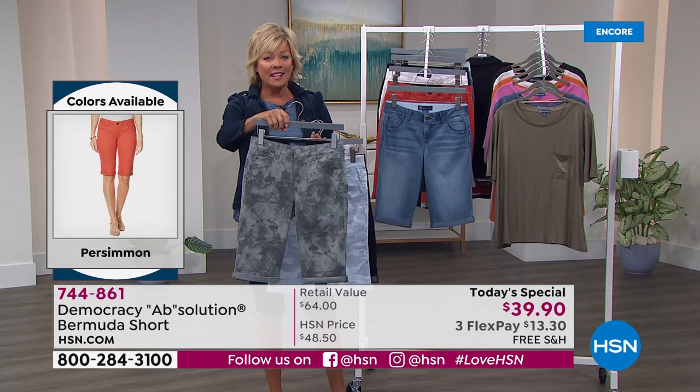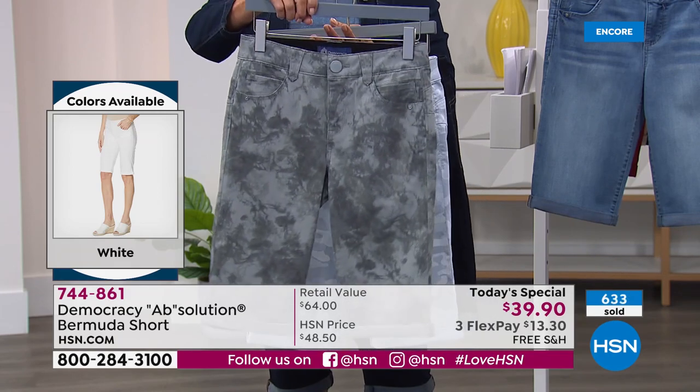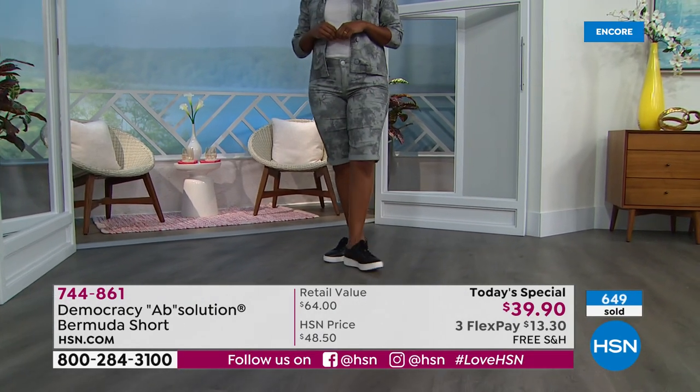If you want the stormy sea tie-dye print, I'm going to have Karen tell us about how she fits her prints — because it can't be an easy task to fit everybody in prints, and prints can be tricky.